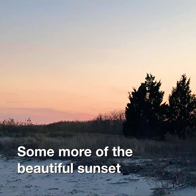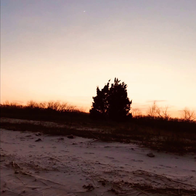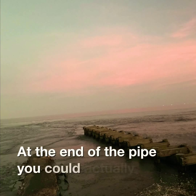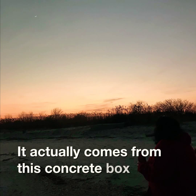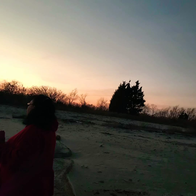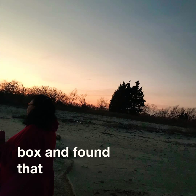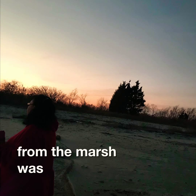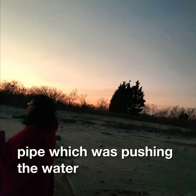Some more of the beautiful sunset. At the end of the pipe, you can actually hear the water pouring out. It actually comes from this concrete box that's up the beach further. We explored up the beach a little bit past the box and found that there was a runoff from the marsh, which was the entrance to the pipe pushing the water out to the beach.